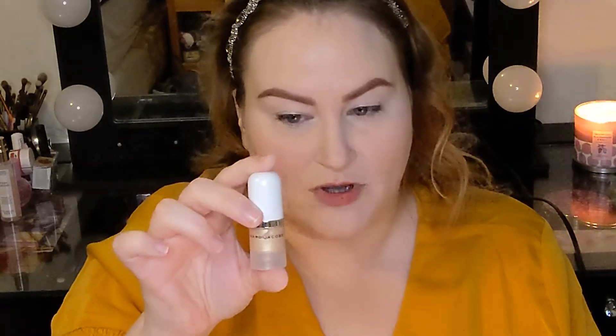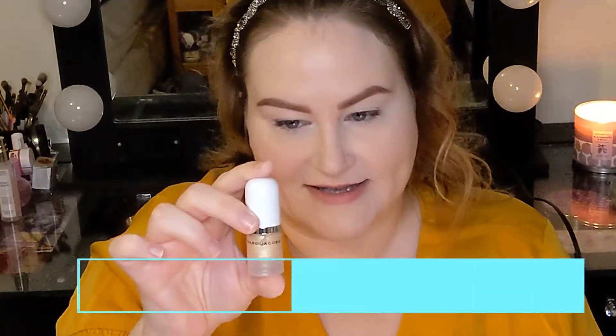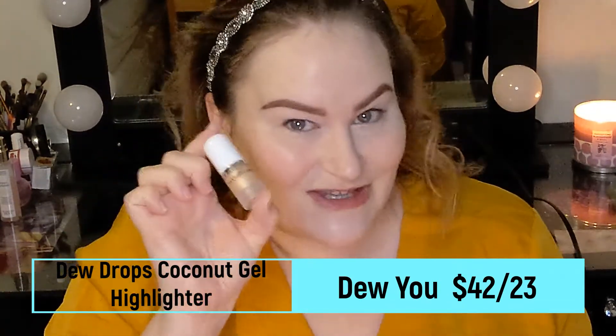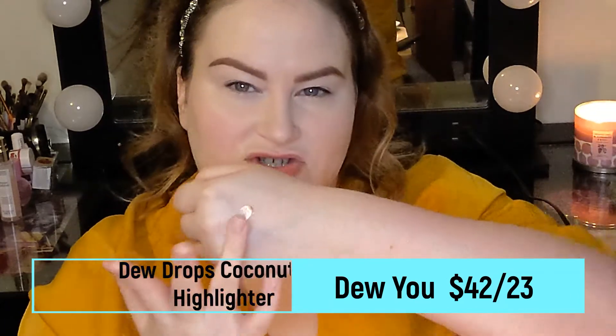I'm actually going to put a little bit of this on my eyelids since I don't have an eye primer from them. Let's see if maybe it would work as that — if it's not great for under eyes, maybe it's good over the eyes. It's on there as our eyeshadow base. But first I want to finish the face. My only other cream face product is their Dew Drops Coconut Gel Highlighter in shade 50, Dew You — D-E-W, like Dew You. Cute.